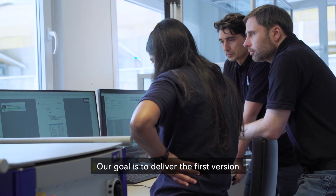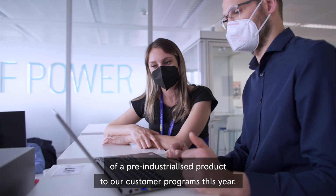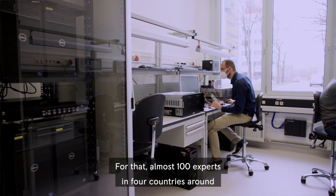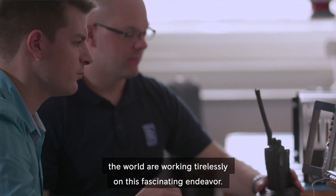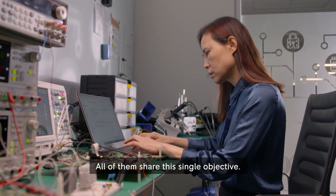Our goal is to deliver the first version of a pre-industrialized product to our customer programs this year. For that, almost 100 experts in four countries around the world are working tirelessly on this fascinating endeavor, all of them sharing this single objective.